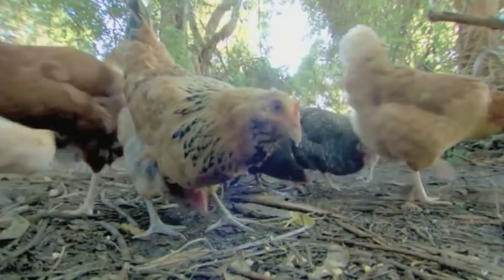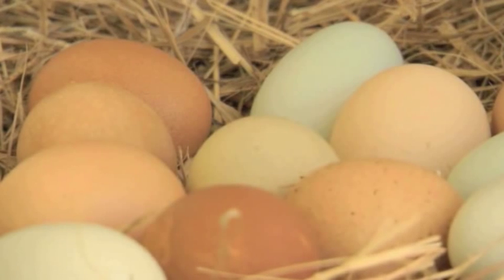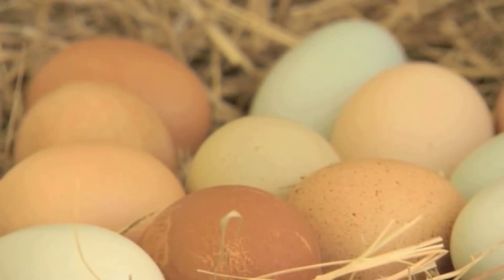Heritage breeds are a little different than commodity and commercial chickens. They give three to five eggs a week, as opposed to commercial breeds that lay an egg every 12 or 16 hours. So they give fewer eggs, but far better eggs.